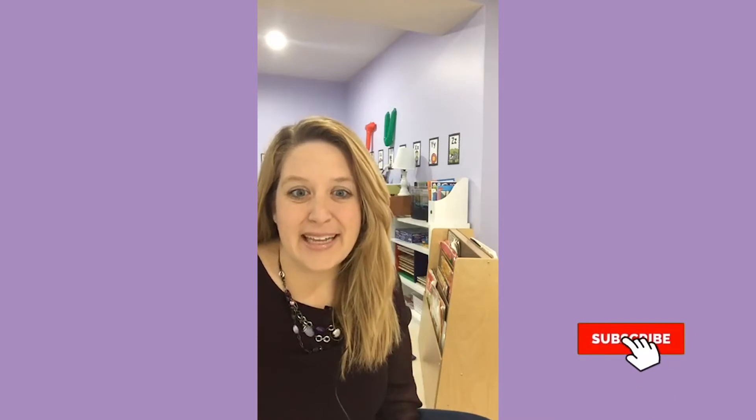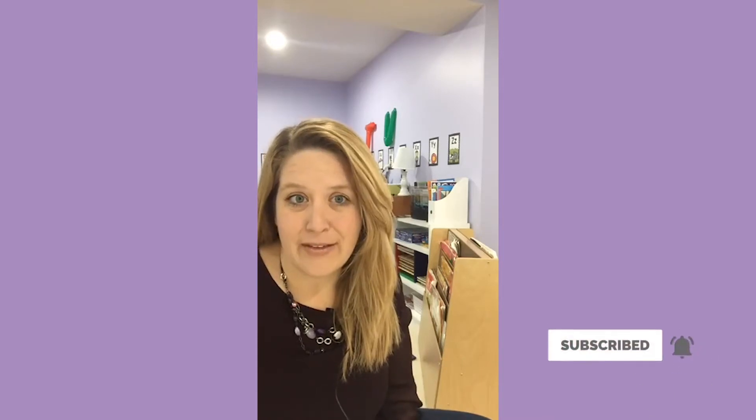Hi everybody, it's Jamie from Play to Learn Preschool. I'm on live a little bit later than I normally am — we just kind of had a busy afternoon. I have four kids of my own who are home, and I really wanted to share some of my favorite community helper books with you, so fingers crossed we won't have any surprise guests.